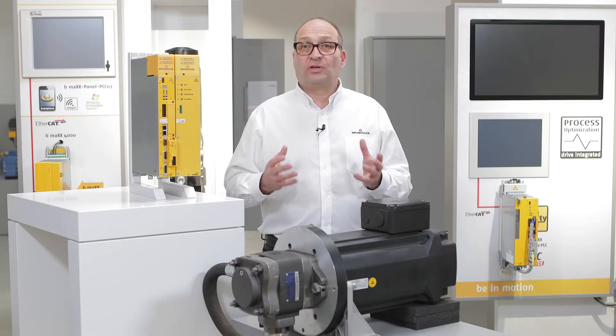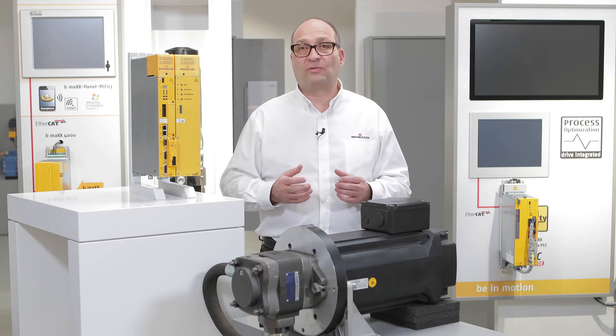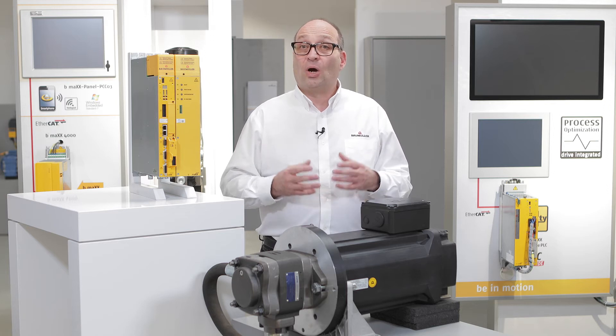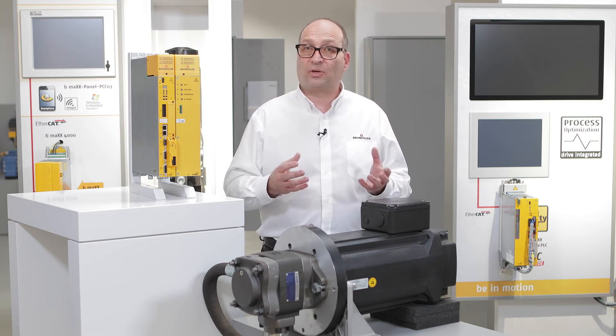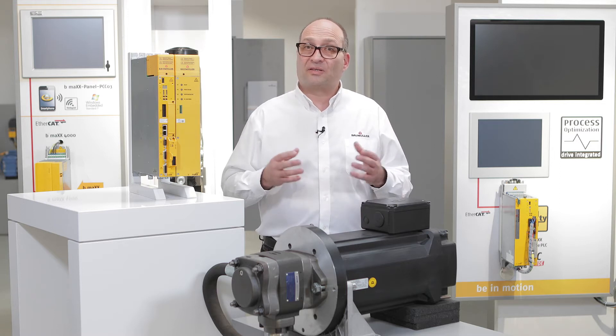In professional circles the terms that appear in relation to servo-hydraulics are somewhat unclearly defined. We at Baumüller speak of a servo-hydraulic drive system, or servo-hydraulics for short, if a constant hydraulic pump is driven by a speed-controlled motor, for example a servo-motor. We occasionally speak of a servo-pump, which means the same thing.